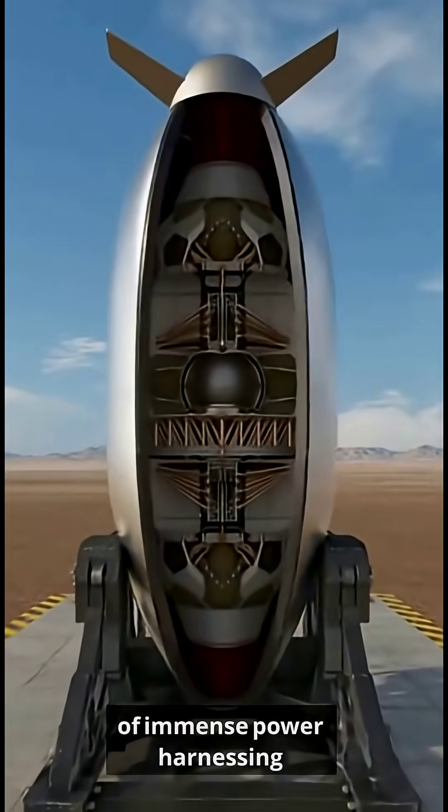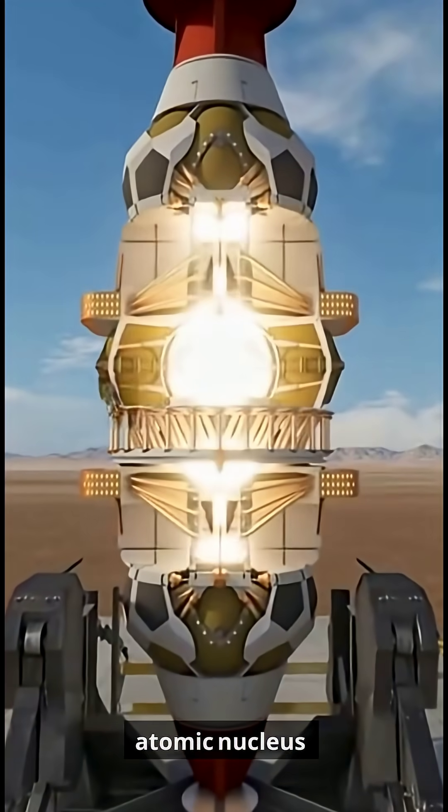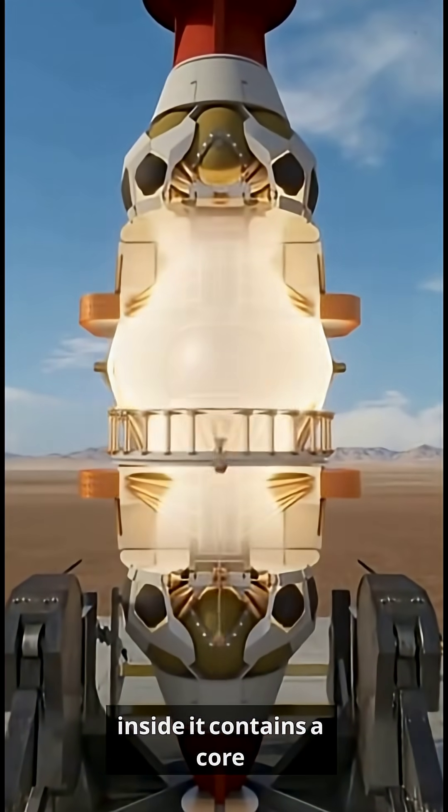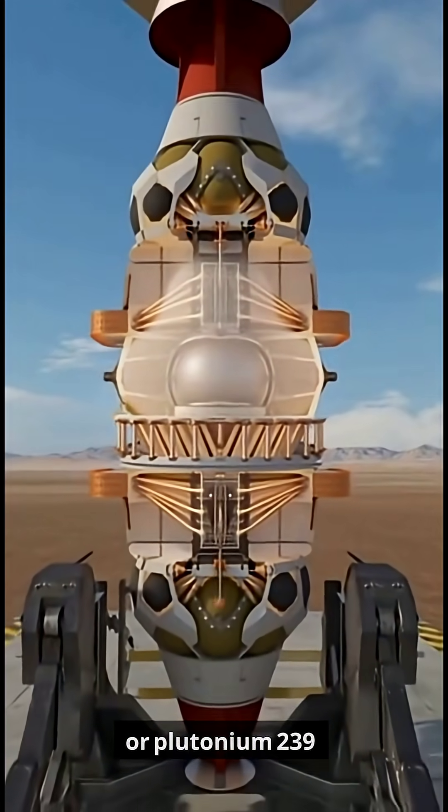A nuclear bomb is a device of immense power, harnessing the energy stored in the atomic nucleus. Inside, it contains a core of fissionable material, typically uranium-235 or plutonium-239.